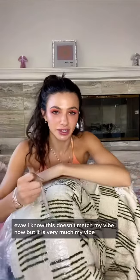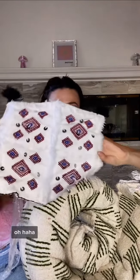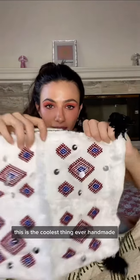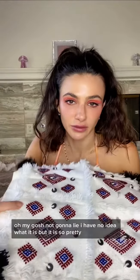Oh no, they gave me an extra gift! This is the coolest thing ever. Handmade. Oh my gosh — I'm not gonna lie, I have no idea what it is, but it is so pretty.